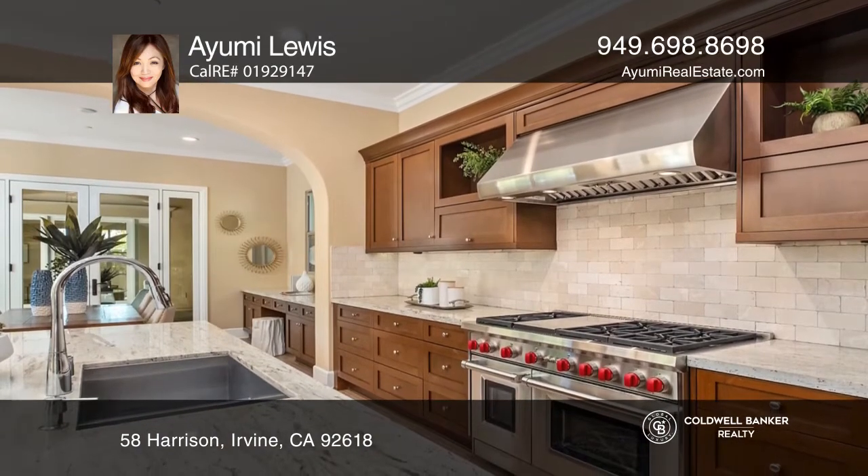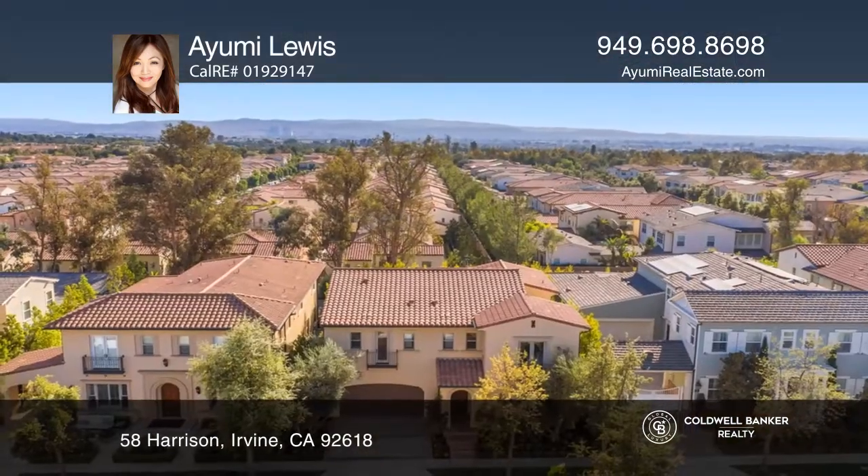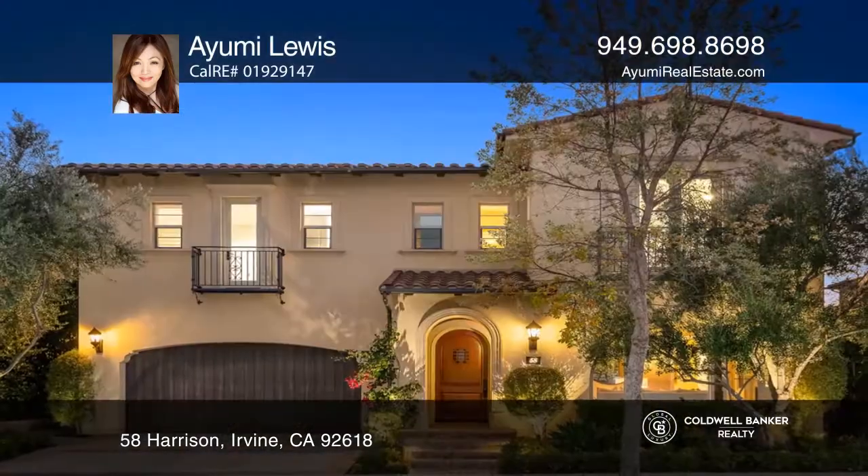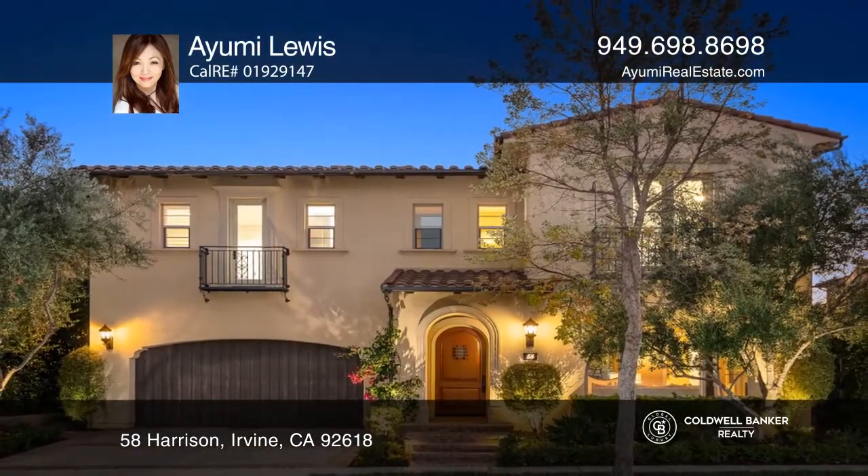Located within the quiet upscale guard-gated community of Lambert Ranch with no Mello-Roos. See how you can unwind in your new home by calling Ayumi Lewis today.